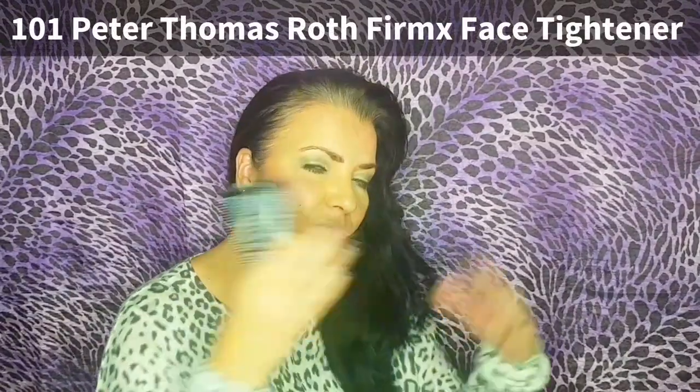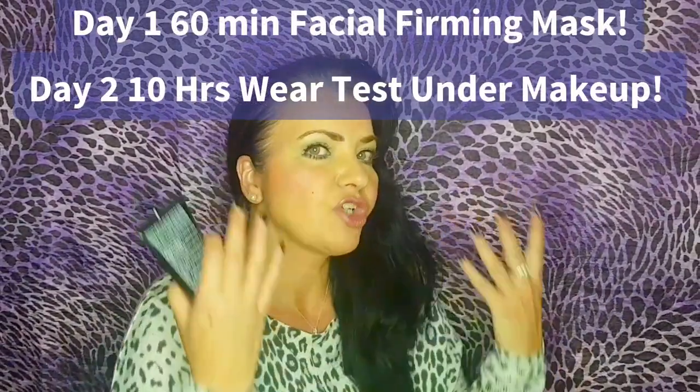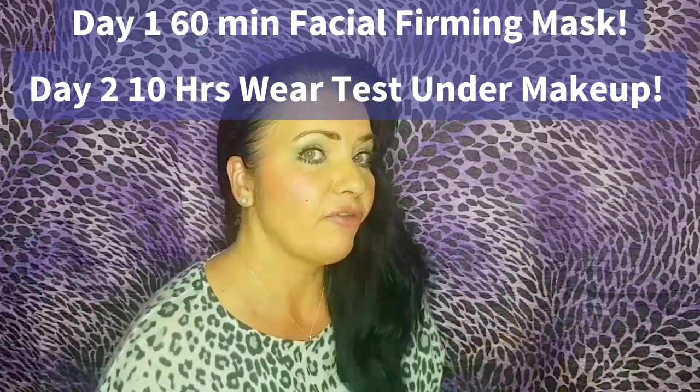In this video I'm going to give you a full 101. We're going to do two different tests: a 10-hour wear test underneath makeup, and separately, using it as a firming facial mask with a generous amount for an hour. My name is Anne Britt — I'm a holistic and beauty therapist with 30 years in the skincare and beauty industry, certified in America and Iceland. Make sure to like and subscribe.